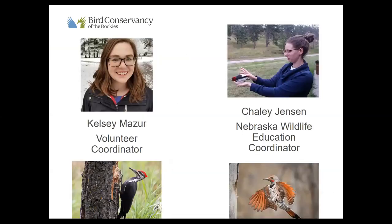My name is Chaley Jensen. I'm the Nebraska Wildlife Education Coordinator for Bird Conservancy of the Rockies, based out of the Bird Conservancy Education Office in Scottsbluff, Nebraska — about three hours northeast of Denver. I work in conjunction with Game and Parks, and my programs are paid for by Nebraska Environmental Trust. Joining me in the chat today is Kelsey Mazur, the volunteer coordinator based in Brighton, Colorado, and Tyler. If you have questions, please type them into the chat window.